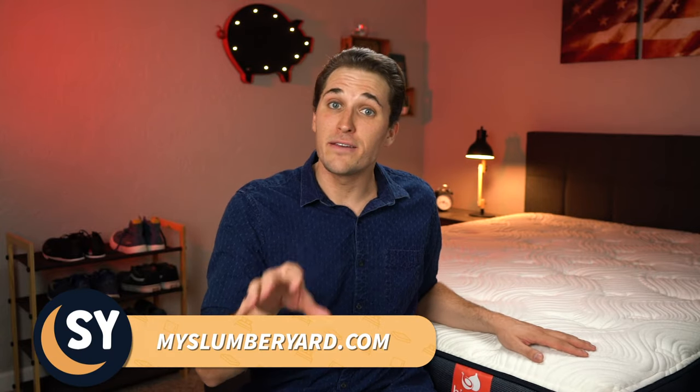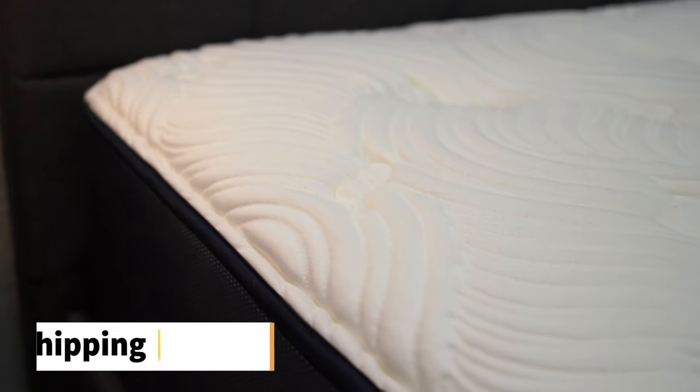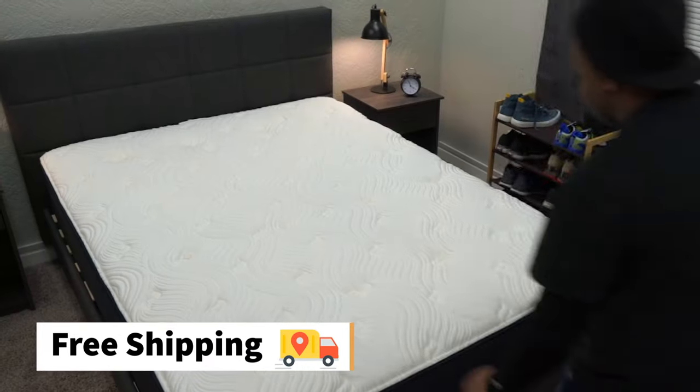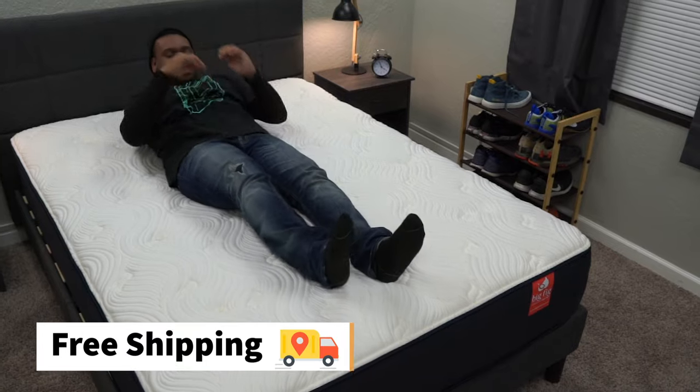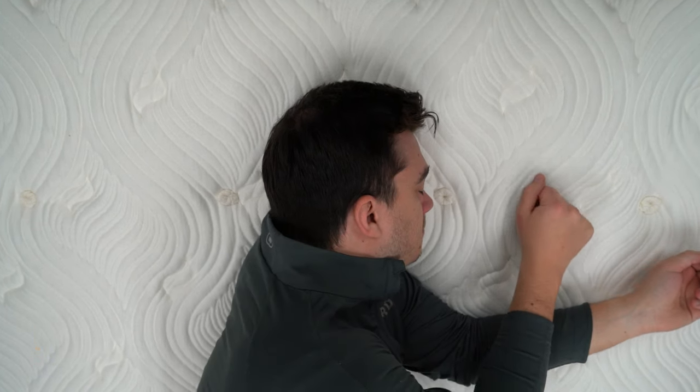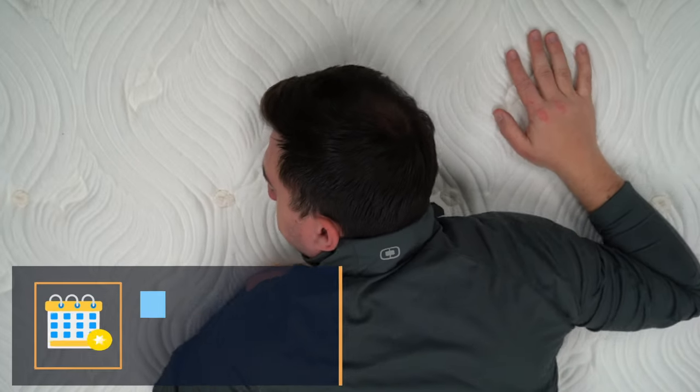Now for the record, Big Fig as a brand did send us this bed for free to review. But if you buy it online for yourself, here's essentially what you get. First off, this bed should ship to you completely free through standard bed-in-a-box shipping. It's going to arrive at your door stuffed inside a big box, around four feet tall. All you've got to do is drag that box into your home, open it up, dump out the contents, and just like that, you've got yourself a brand new bed.